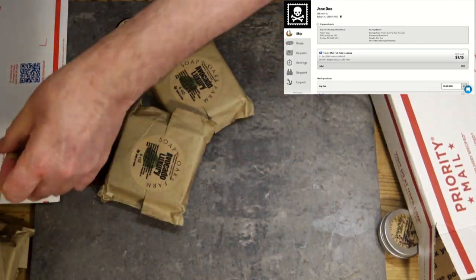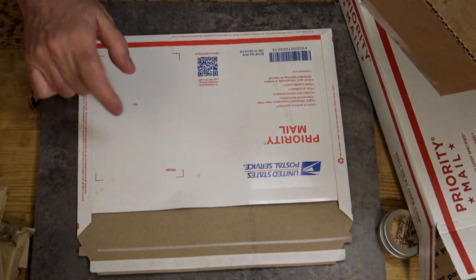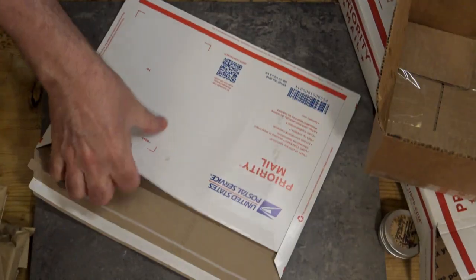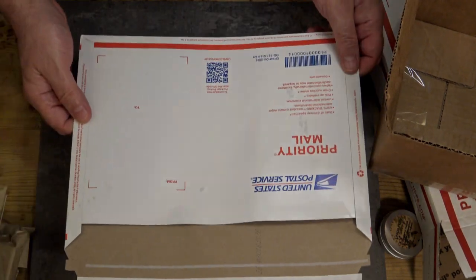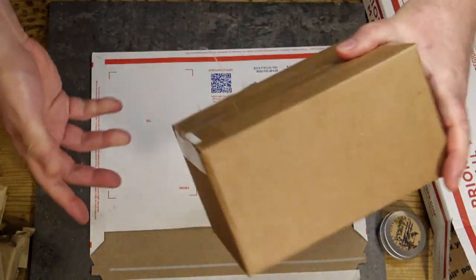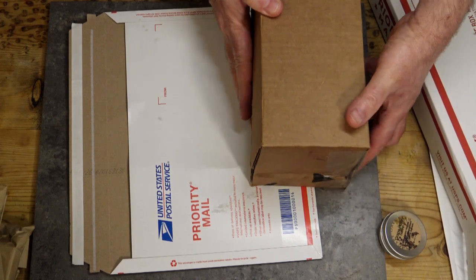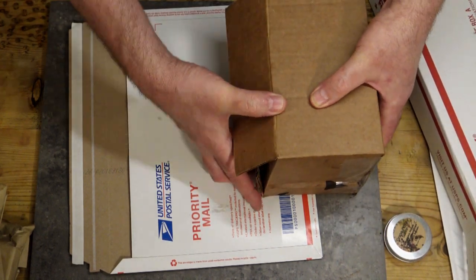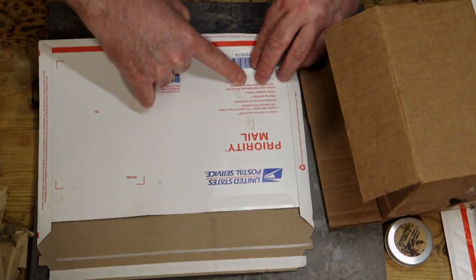So let me show you how to save money using a priority mail flat rate envelope, which costs seven dollars and fifteen cents. There's a way to modify it without actually modifying it — with a little origami we don't have to make any cuts or permanent changes, and that's acceptable by the post office. We take our box, line it up along the bottom, and find the midway point of the box, then we make a fold right there.